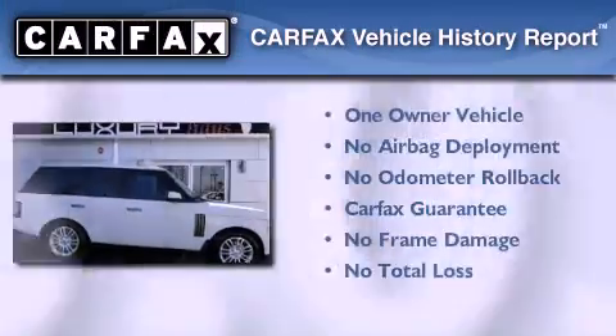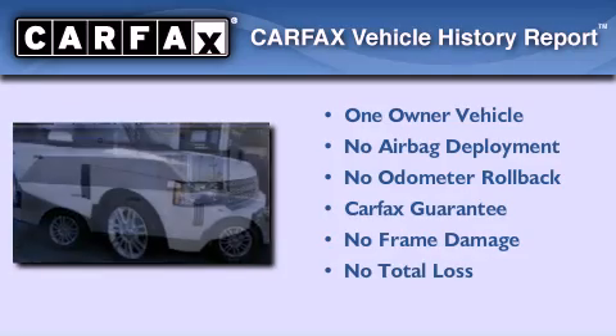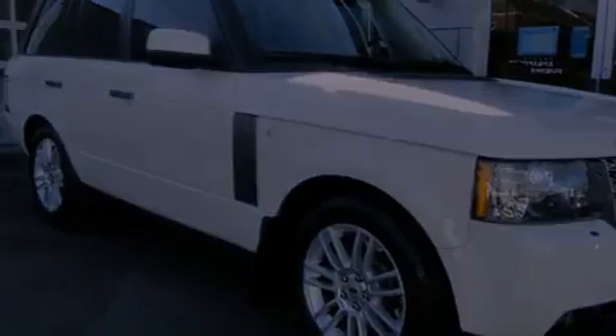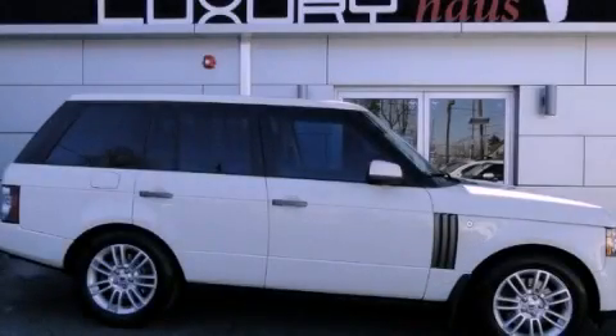This Land Rover has had only one owner and it qualifies for the Carfax buyback guarantee. Contact us today and schedule your opportunity to see this vehicle in person.